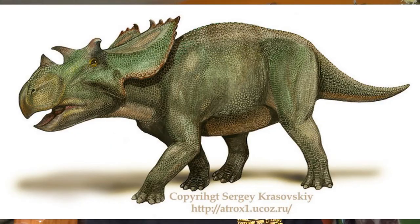Utahceratops was discovered by Mike Getty and named in 2010. They were an estimated 19 to 23 feet long and 6.6 feet tall. The nasal horn core is caudally positioned, the suborbital horn cores are short and robust, and the episquamosals on the mid portion of the lateral frill margin are low and very elongate.